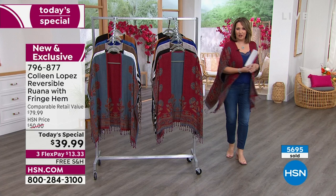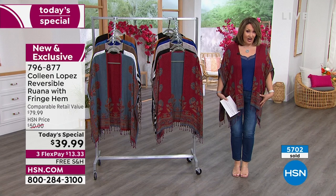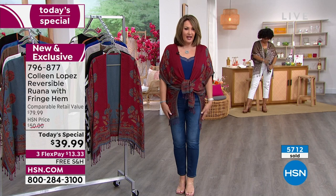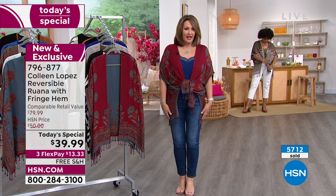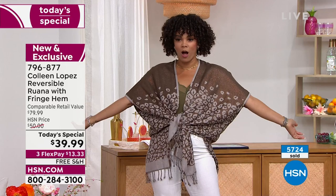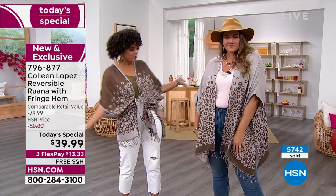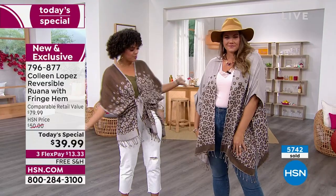You stand differently, move differently when you have a little Ruana on. It's very flattering through the hip, thigh, and tummy area - the way it just drapes. Nicole is showing you how you can tie it - it gives you a whole different look. The little fringe at the bottom makes it so fun and flirty. This is the same today's special on both of them - that's what's so cool about this.